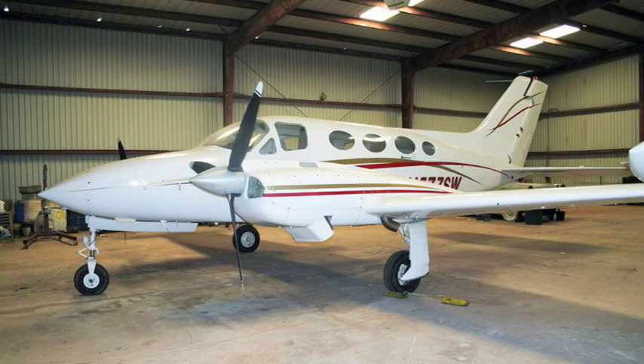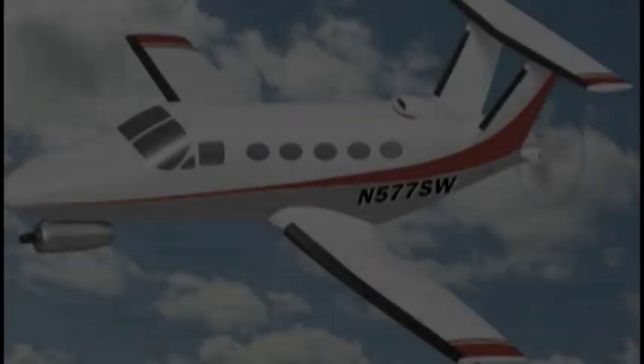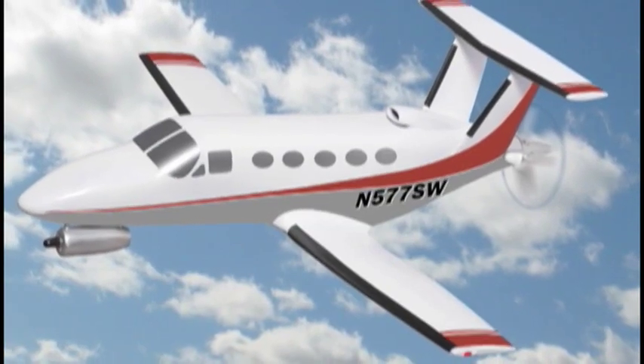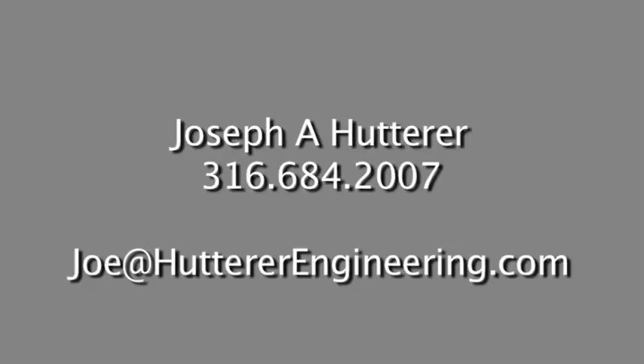To demonstrate the benefits that we have discussed, we are creating a prototype by modifying a Cessna 421, a twin-engine cabin-class airplane. After modification, the prototype will look like this. We will then use this aircraft to promote the hybrid concept at trade shows in the USA and Europe. If you're interested in more information, please contact Joe Hutterer as directed on the website contact information.